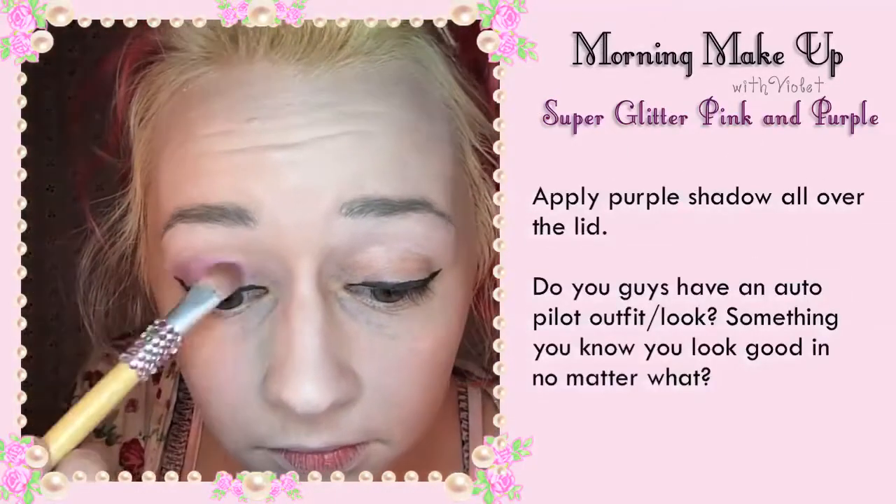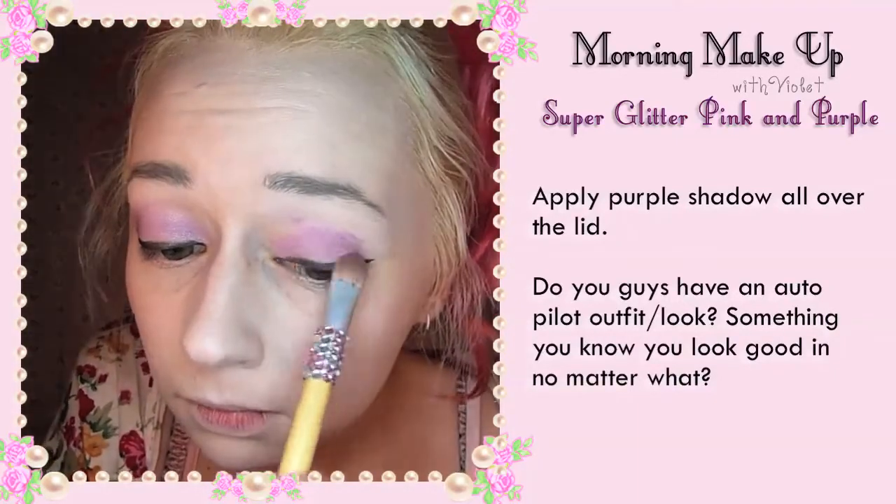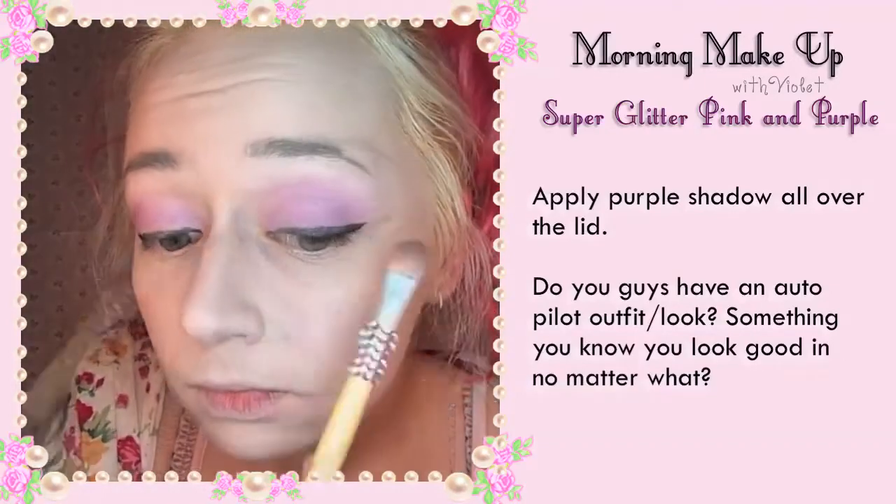Apply purple shadow all over the lid. Do you guys have an autopilot outfit or look? Something that you know you look good in pretty much no matter what? I think you can't go wrong with super glittery pink or purple.